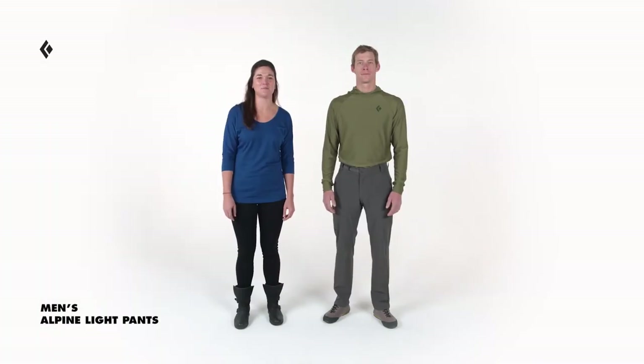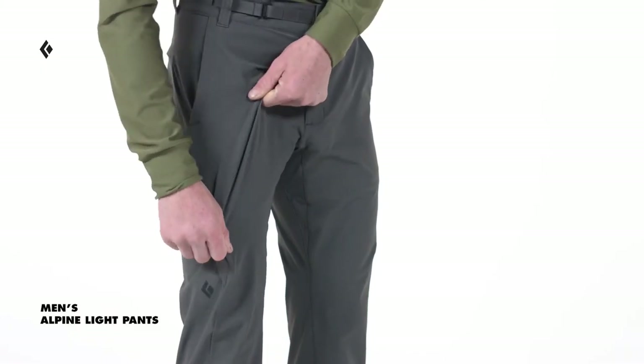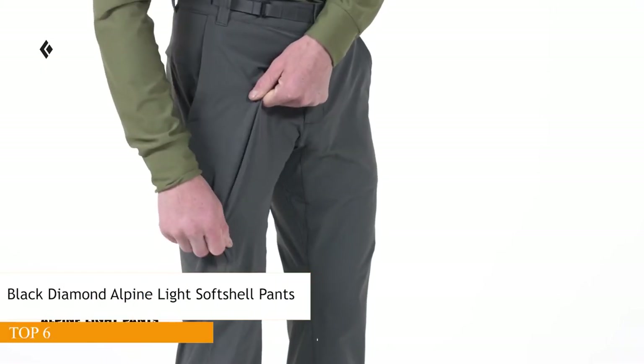Hi, I'm Julie Hirsch, apparel category director for Black Diamond. This is Rob and he's wearing our new Alpine Light Pants. The Alpine Light Pants are a three-season solution for light, packable weather protection — perfect for windy ridge scrambles and fast-and-light mountain missions.